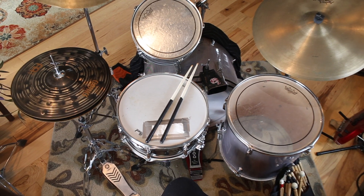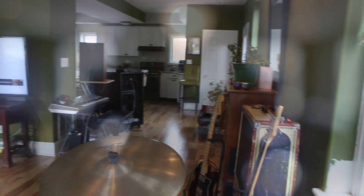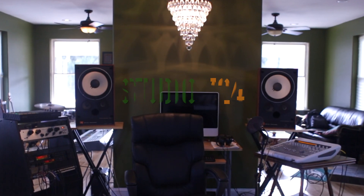If you would like to schedule a tour of Studio 724 or find out more information, please contact Studio 724.